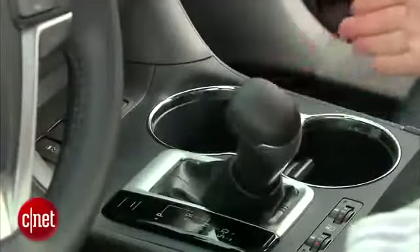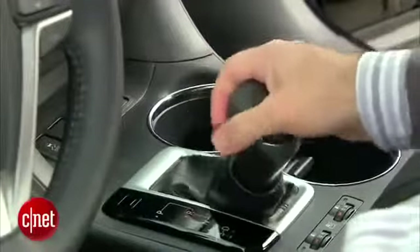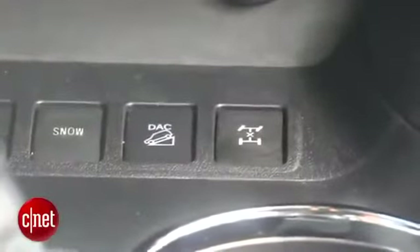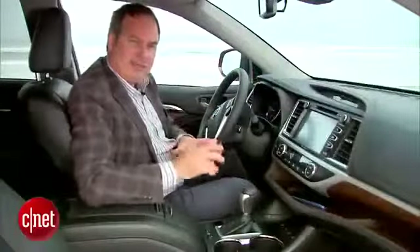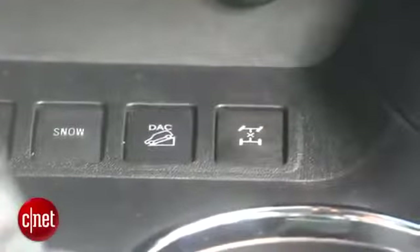I can throw it over to Sport mode, which holds the lower gears a little more. It's also got a manual shift mode, which doesn't make a lot of difference in a car like this. Up front, I've got my all-wheel drive controls. There's a button that says Snow, and that'll actually detune some of the torque at the wheels so you're less likely to slip in the snow.